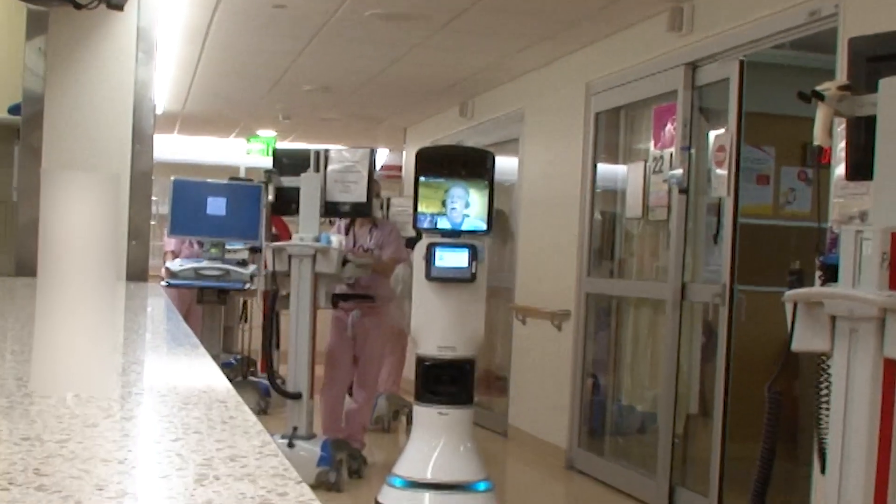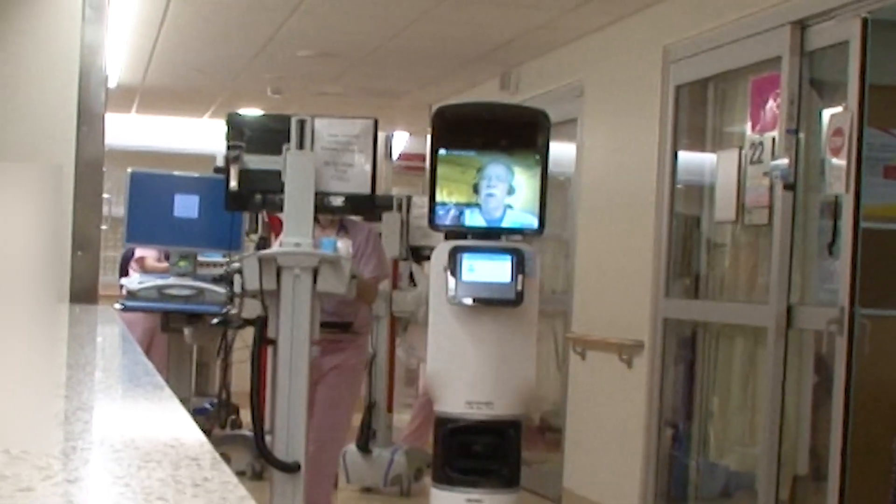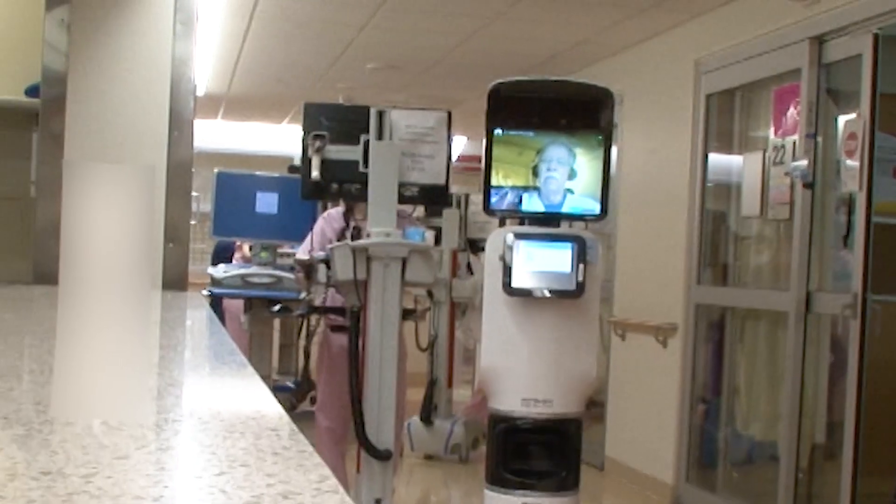Welcome to Maryland Medicine Frontline News, highlighting faculty, staff and students who are fighting COVID-19 on the front lines of research and clinical care. Coming up, how robots are being used to treat the sickest COVID patients while protecting healthcare workers from infection.